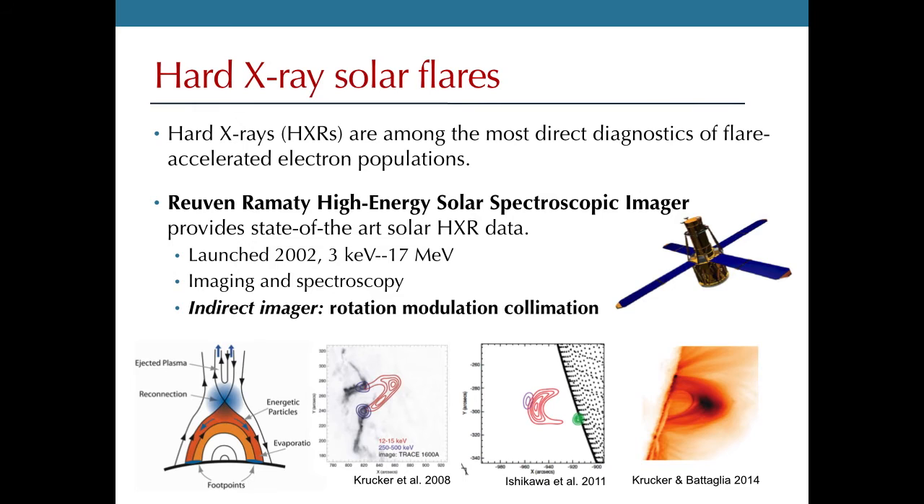In the last 12 years, RHESSI has taught us a lot about how flares happen. This standard picture shows the solar surface at the bottom, with everything upwards being the corona. One thing we've learned is that very faint hard X-ray sources in the corona, where we think particle acceleration is occurring, tend to be a lot fainter than hard X-ray sources at the surface of the sun, where energetic electron beams thermalize and dump all their energy.